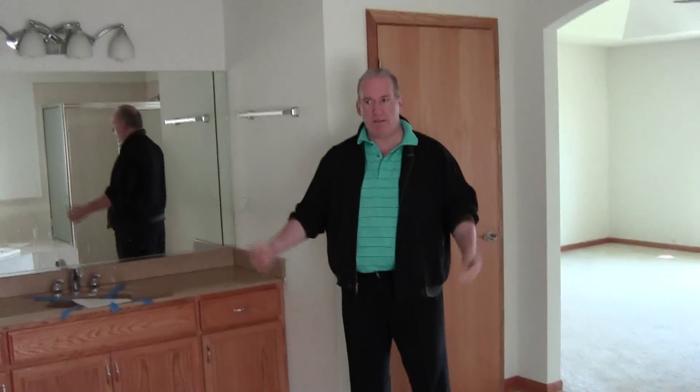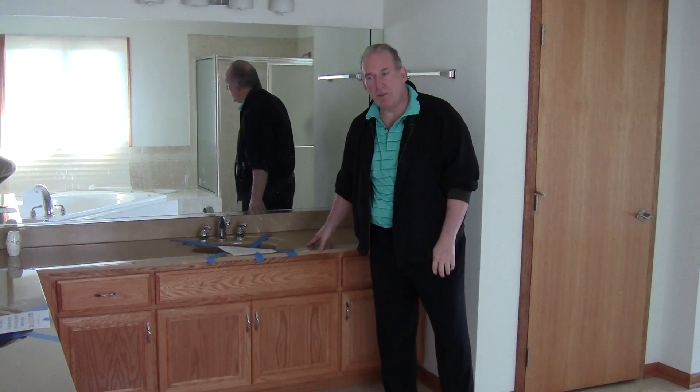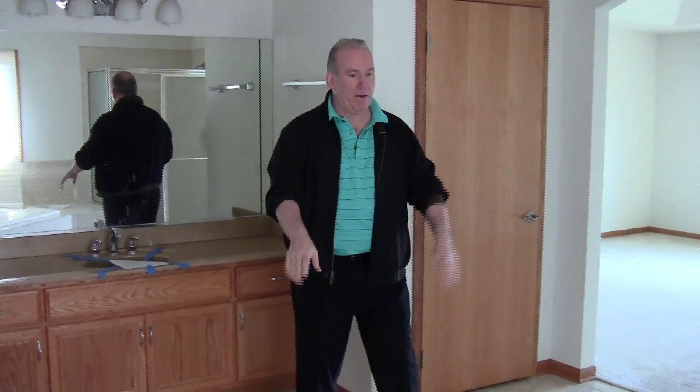For the changes we're going to be making in the bathroom, I'm going to be keeping our cabinetry, which is only about four to five years old. We'll be adding new granite countertops and keeping the mirrors. We're going to be redoing our main bath area here — we will keep our jacuzzi tub and our stand-up shower, but they'll both be redone.